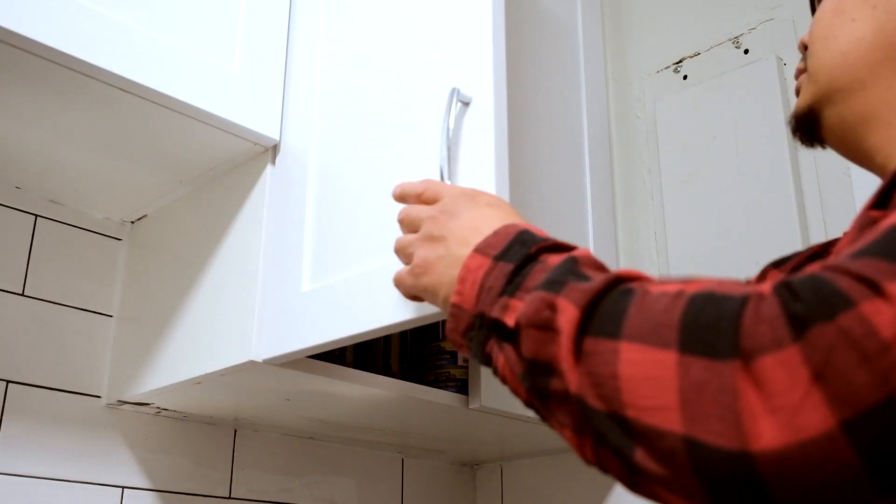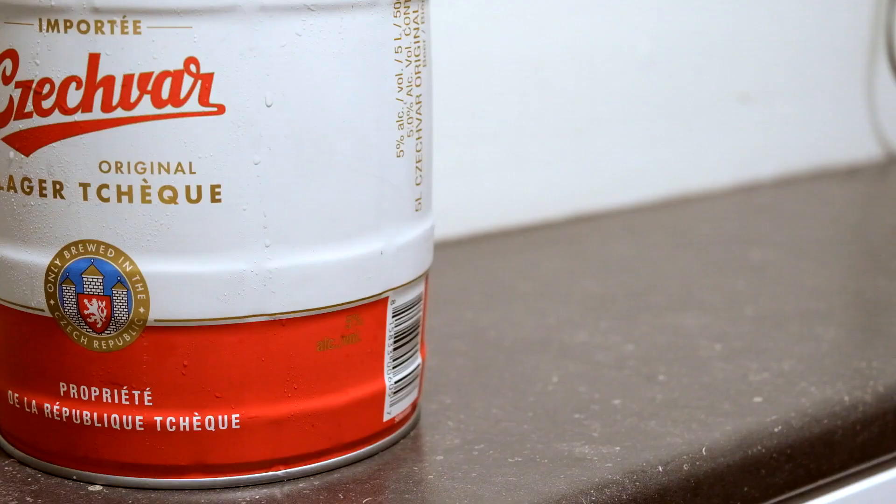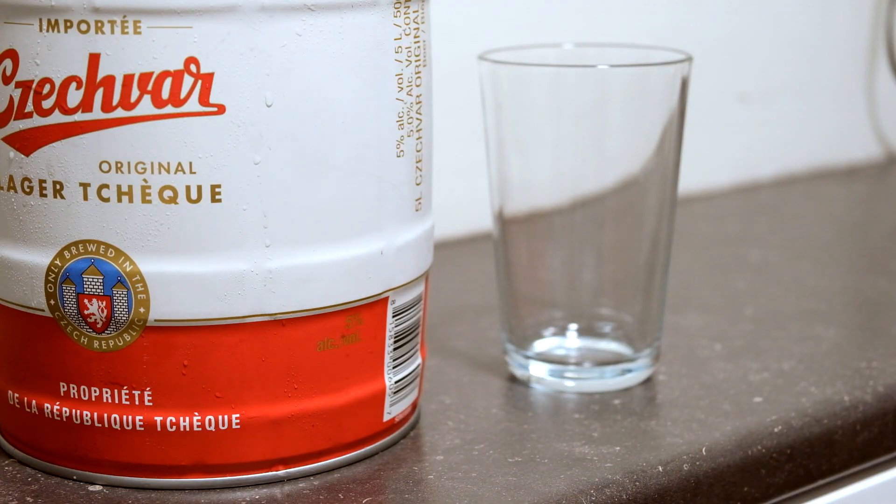Minikegs are the way to go if you don't have much money. It's cheaper than buying a 12-pack of Heini. Trust me.